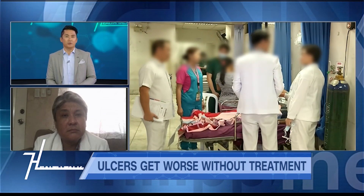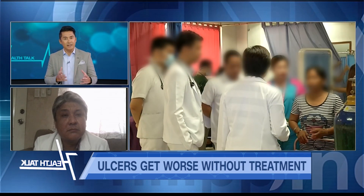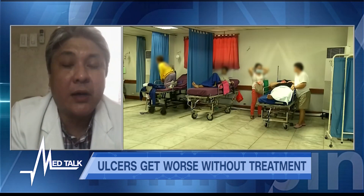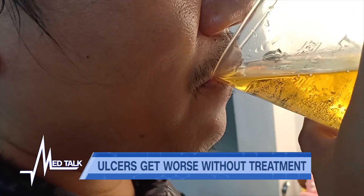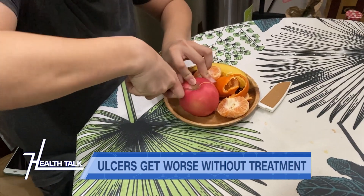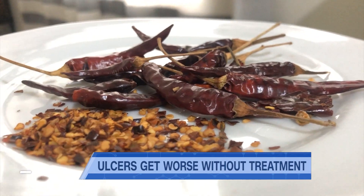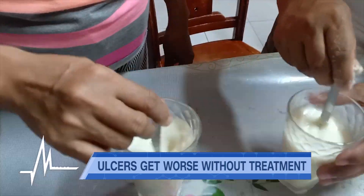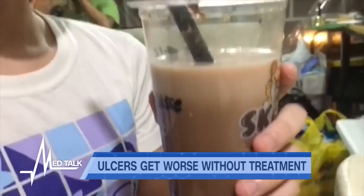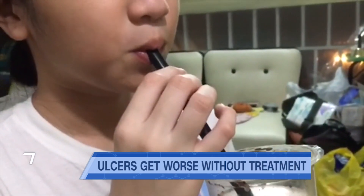Are there any restrictions for someone undergoing treatment for ulcers — foods to avoid or things not to do? If you're undergoing treatment for ulcers, it is best to avoid alcohol intake, maintain a high-fiber diet, and avoid eating spicy foods. It is also advised that you avoid drinking milk or milk-containing foods such as cake and ice cream, because it promotes hypersecretion of gastric acid in your stomach.